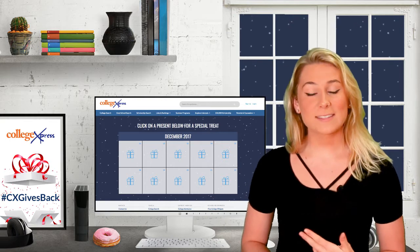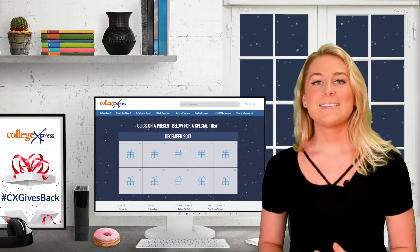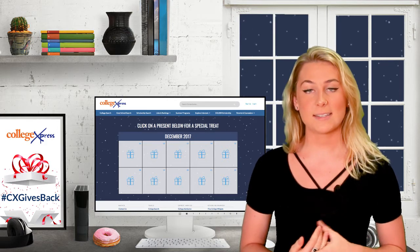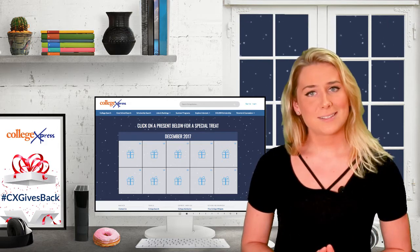Hey guys, it's Molly from College Express. Welcome back to our YouTube channel. Today's video is very exciting because we are finally revealing all the products that are in our big giveaway bundle. So let's get started.